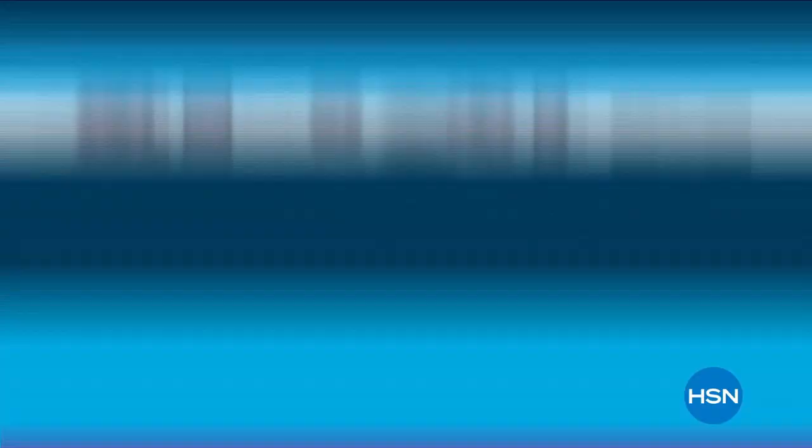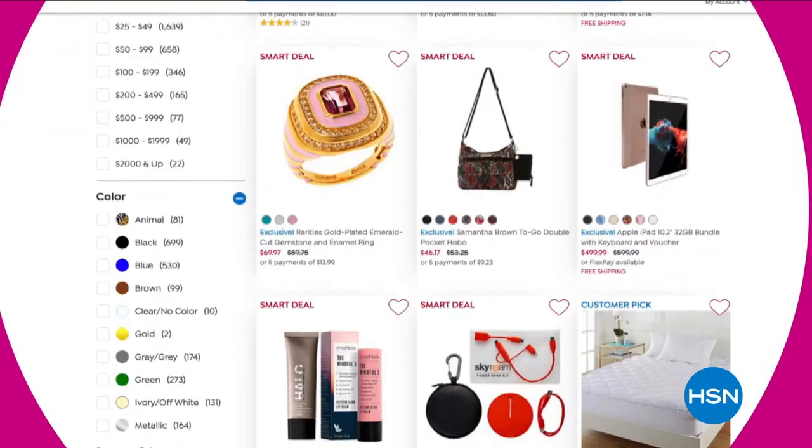Want 15% off a future purchase? Join HSN's email list and receive a welcome coupon, plus special offers only for email subscribers — including exclusive invites to private sales and events, best values of the day, and monthly coupons sent right to your inbox. Sign up today.